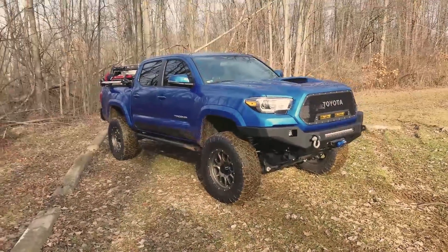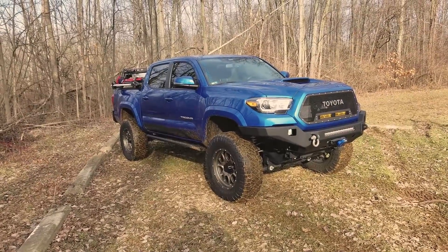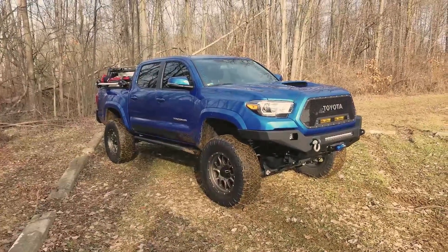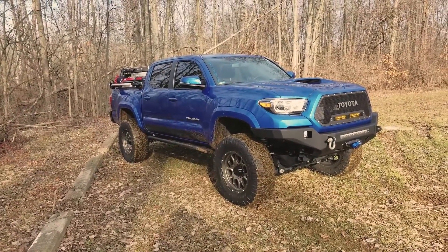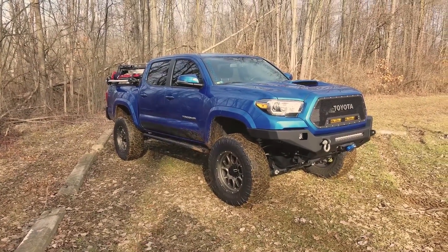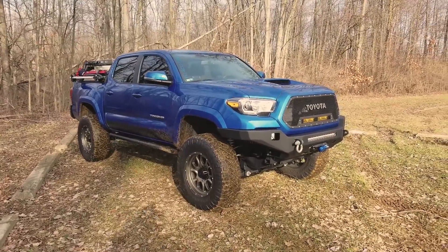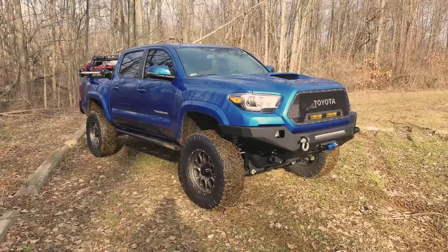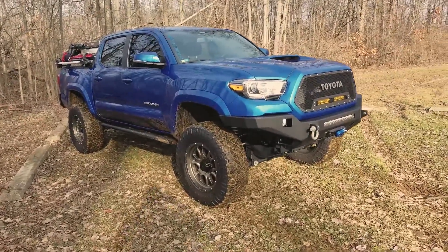I'm a Jeep guy from way back. I still love Jeeps, but this thing just works so fantastic for what I needed. Before this I had a Jeep Cherokee on 35s, but I couldn't pull a camper with it and couldn't fit as much gear. So I made the swap over to the Toyota Tacoma and it's just been really great. This is where the build is at right now.